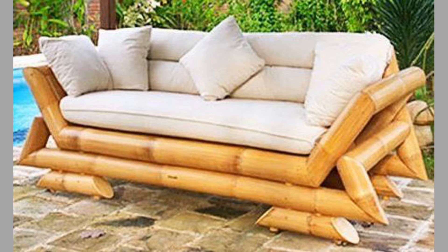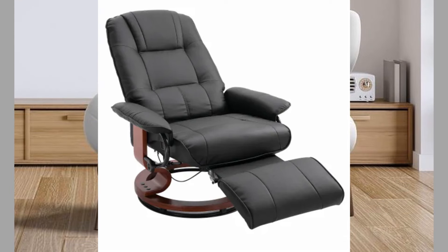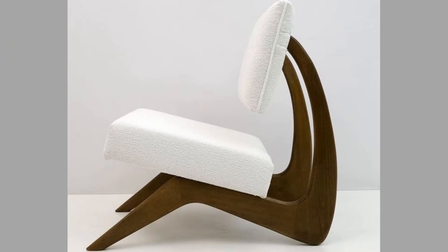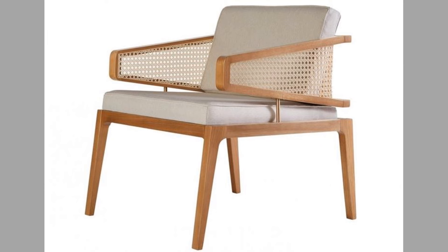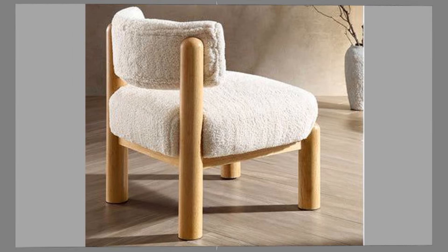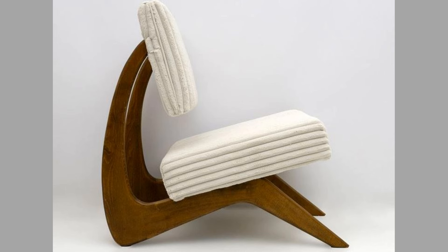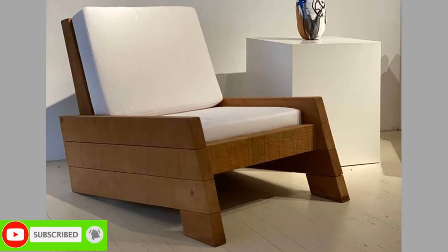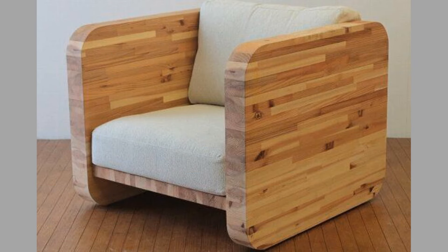Two: recliners. Recliners are designed for ultimate relaxation, featuring a reclining mechanism that allows the user to lean back and elevate their feet. Many recliners also come with added features like massage functions or built-in cup holders — perfect for movie nights or lazy afternoons. Three: accent chairs. Accent chairs are versatile pieces that add a pop of color or texture to a room. They can be upholstered in vibrant fabrics or adorned with unique patterns. While they may not be as large or cushioned as traditional lounge chairs, accent chairs can still provide a comfortable spot for lounging or reading.